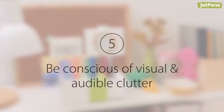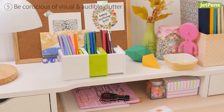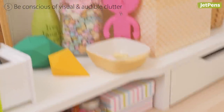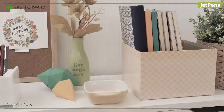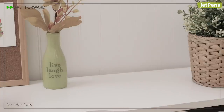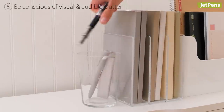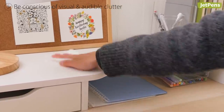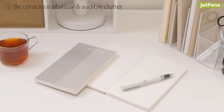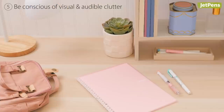Be conscious of visual and audible clutter. In addition to physical clutter, avoid visual and audible clutter. Visual clutter is when your eyes are constantly taking in everything from your surroundings and can't rest. Sticking to a simple color scheme can help minimize distractions. Solid colors are more relaxing than loud or busy patterns. When choosing a color scheme, you don't have to limit yourself to a monochromatic or grayscale look — mixing and matching colors is fine if the colors work well together, like earth tones or gentle pastels.